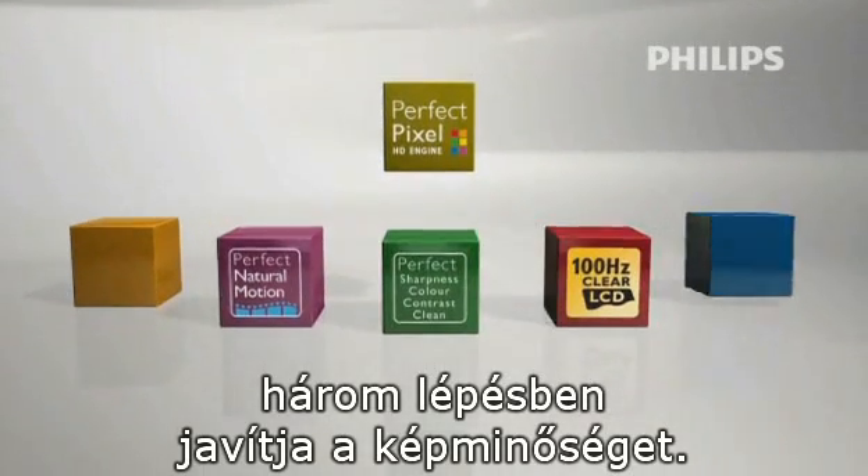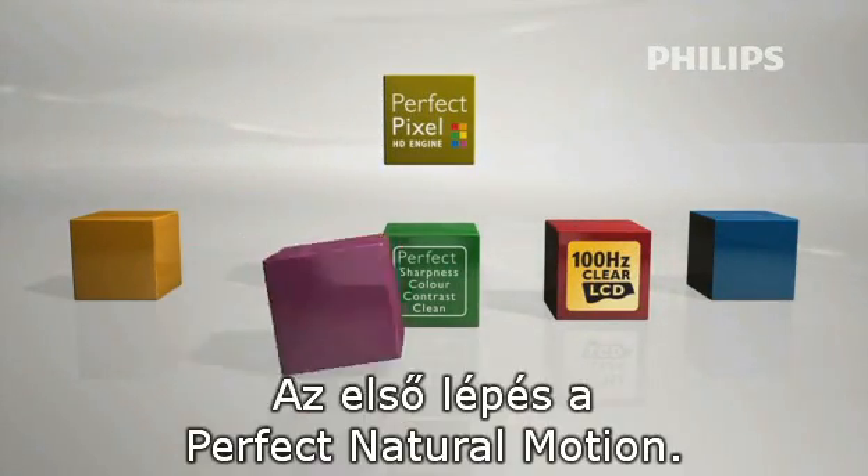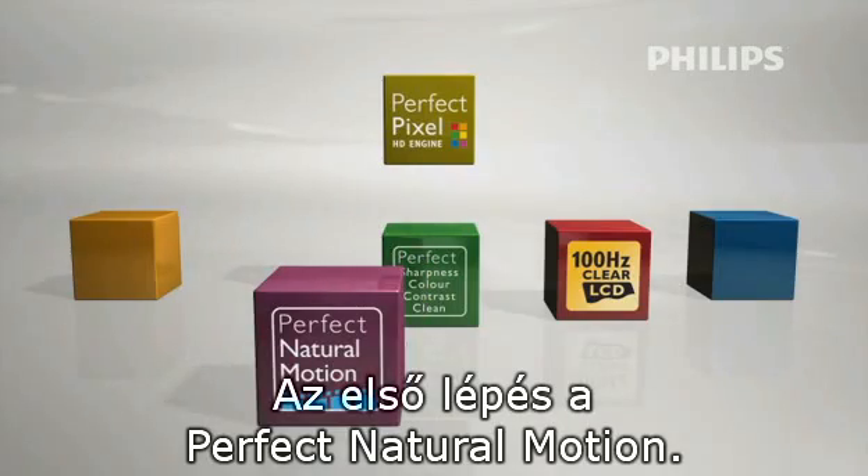The Perfect Pixel HD Engine improves picture quality in three steps. Step 1: Perfect Natural Motion.